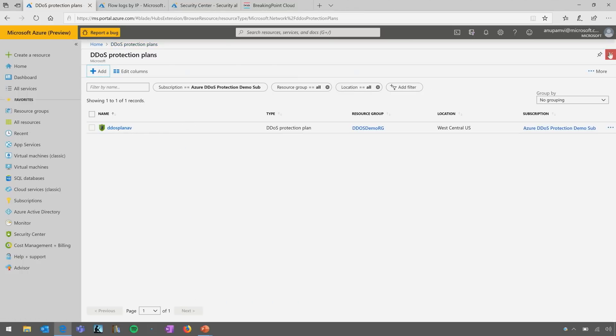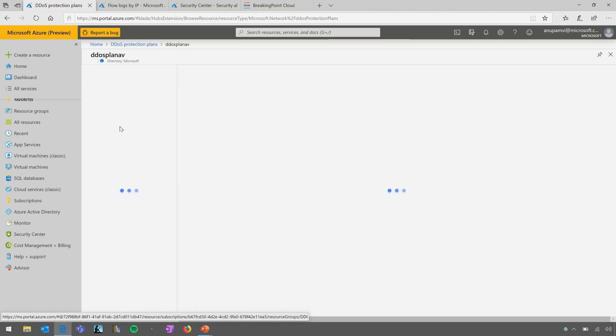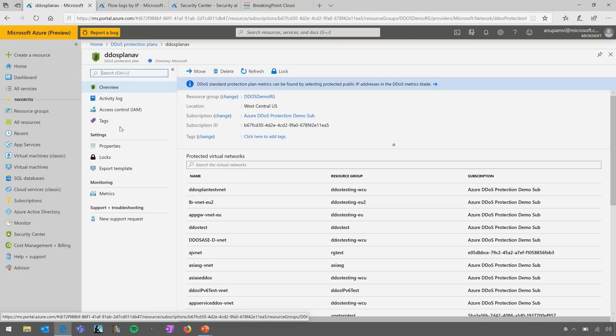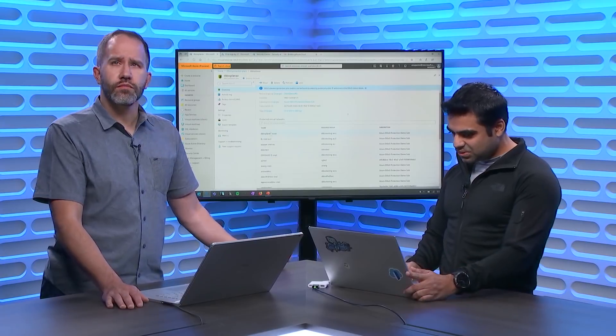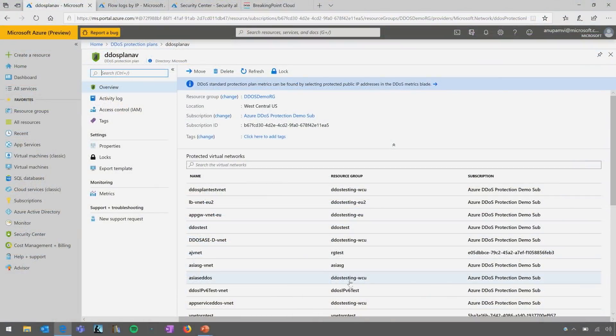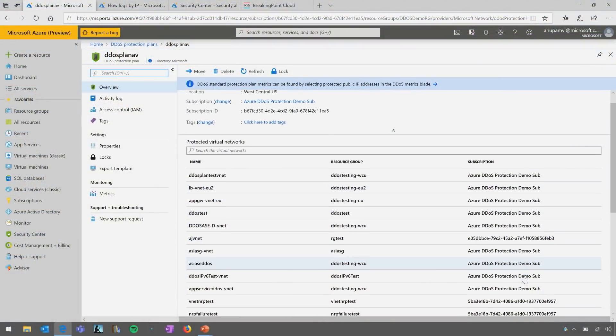Just one per tenant. For instance, you can have 100 subscriptions in your tenant and you don't have to create multiple DDoS plans — it works cross-subscription as well as cross-region. Here's the plan I have, and you can see that multiple subscriptions are linked to the same plan.